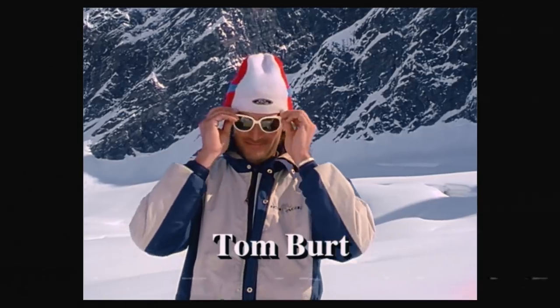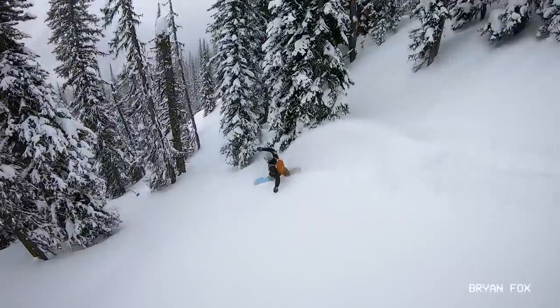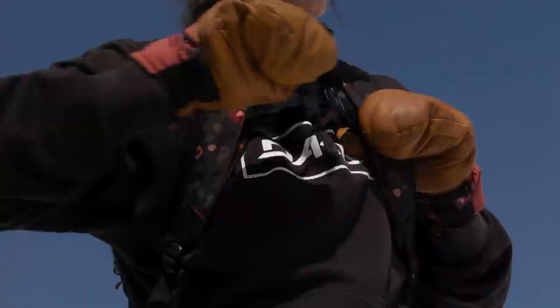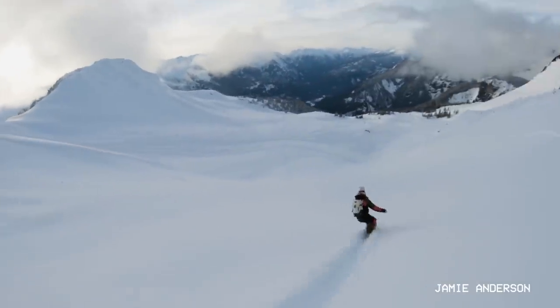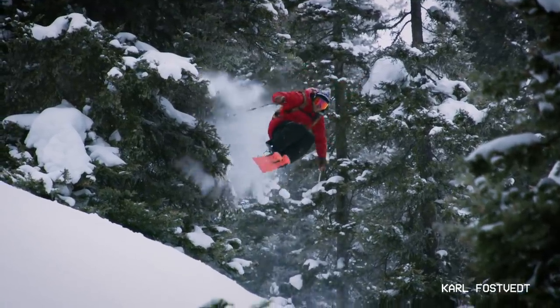My name is Tom Burt, and in 1992 I started working on the first helipack. It was one of the first things specifically built for a particular activity — if you're doing activity X, you need Y. That was the helipack: this is where the probe goes, this is where your shovel goes. This thing is built for going into the backcountry.